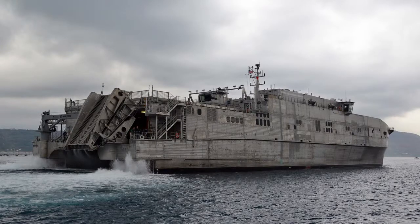Fourteen partner nations are participating in the at-sea portion of the exercise. The Navy's first joint high-speed vessel, USNS Spearhead, is one of 11 ships participating in Saharan Express.